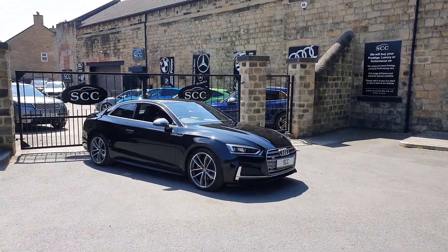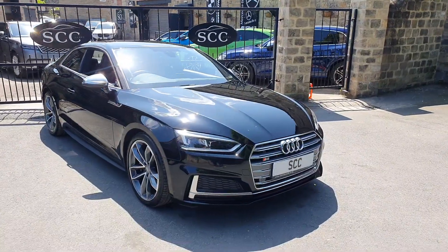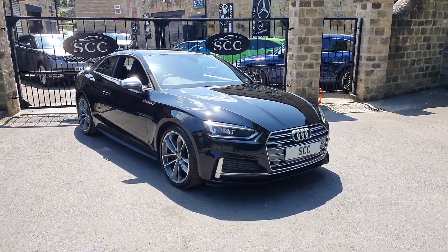Good afternoon folks, and a lovely warm welcome down to SCC Car Sales here in Leeds, West Yorkshire, in Guiseley, a little village outside of Leeds. Thanks for joining me here looking at this beautiful S5 Coupe.